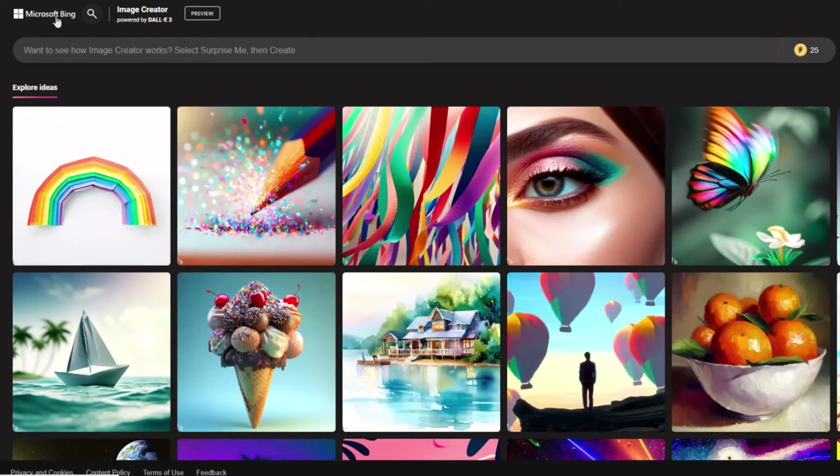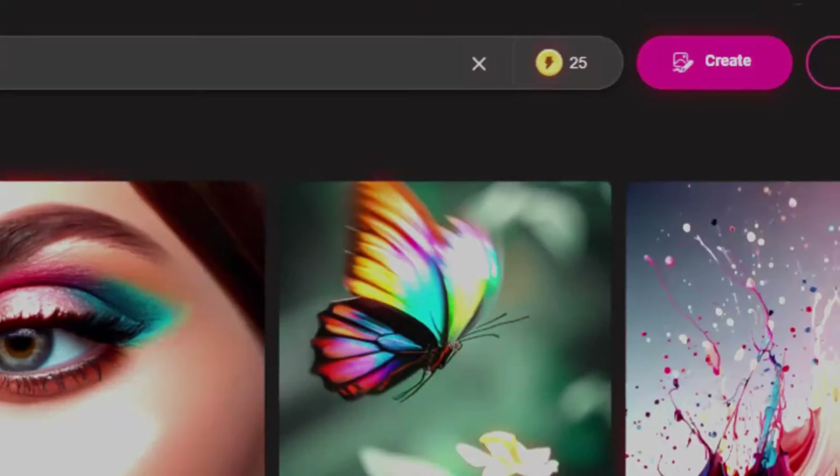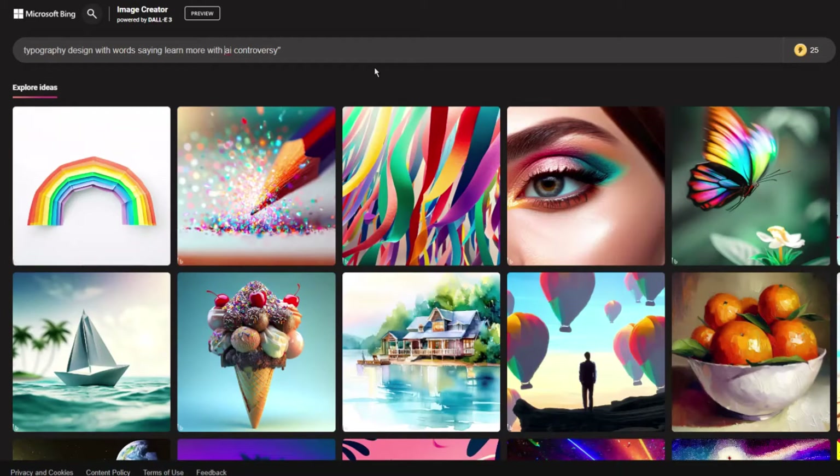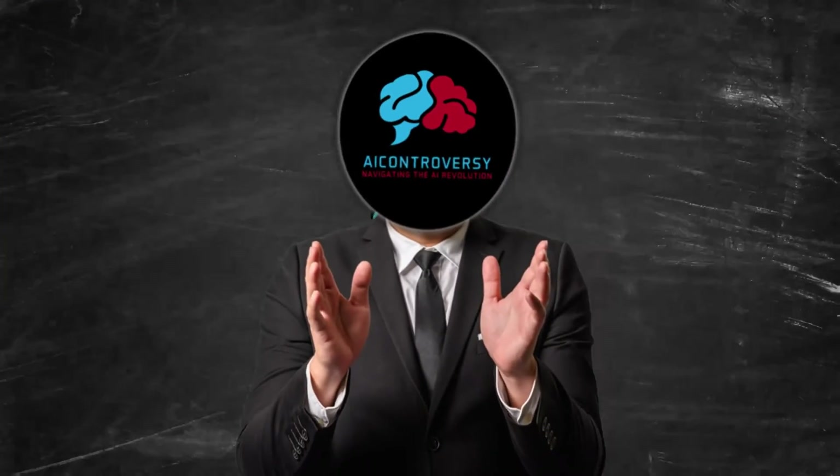Guess I'm just stuck in my ways. I decided to create a new Microsoft account and ended up with only 25 boosts. So maybe the 100 credits are only for older accounts. Either way, that's what it is. If you create a new account, you'll have 25 boosts.